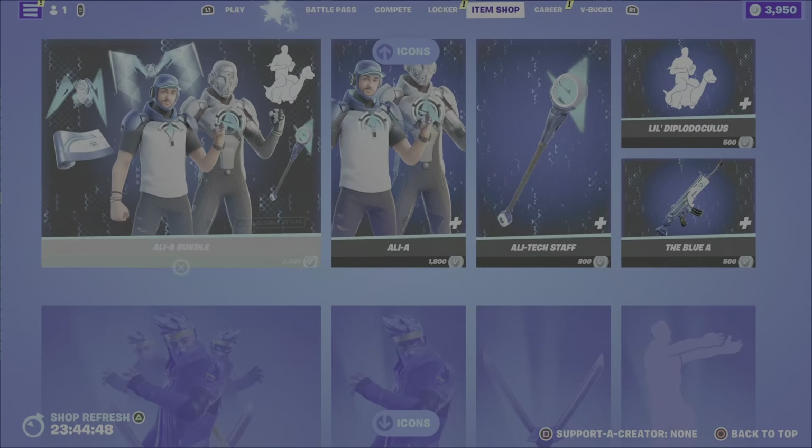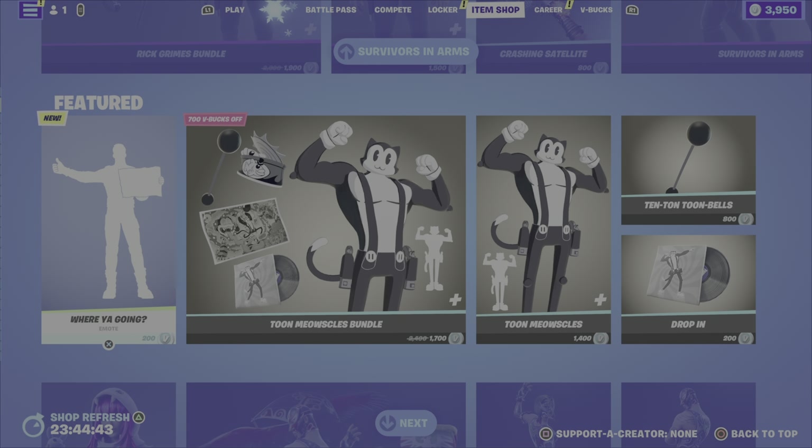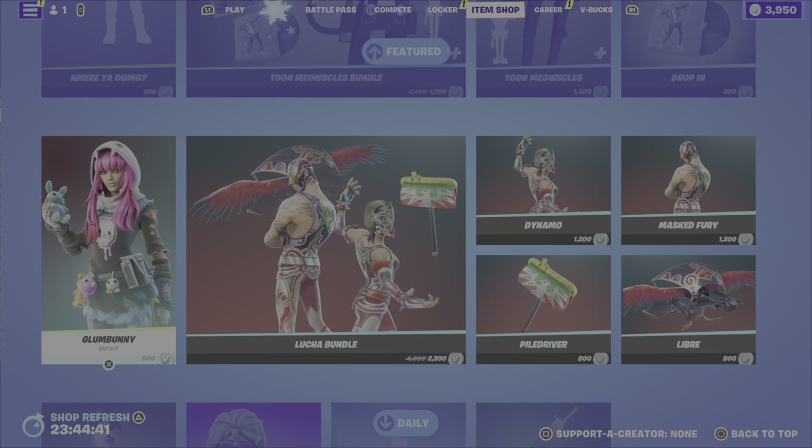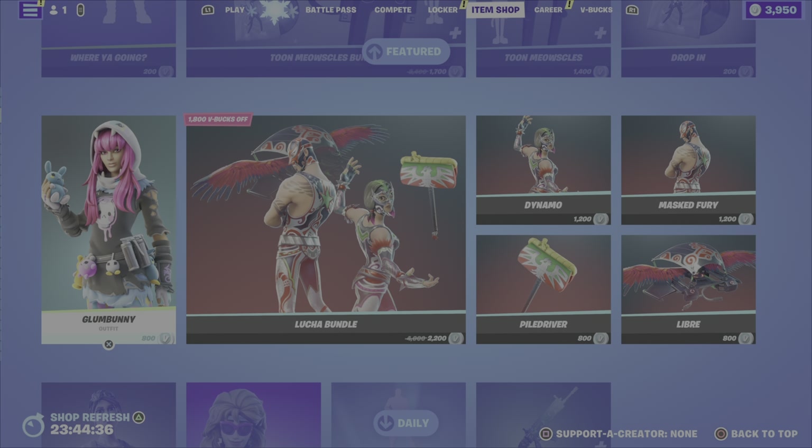In terms of my favorite items from the shop this evening, the Rick Grimes outfit is pretty cool, and I think the Where You Going emote is cool. And then we've got a shoutout from Avery for the Glum Bunny outfit. Comment down below and let me know what your favorite item is, let me know if you're picking up anything from the shop tonight. Please drop a like on the video, and if you haven't already, hit that subscribe button and help me reach the 600 subscriber mark before the new year — I would greatly appreciate your support. Have yourselves a great evening. Until the next video, this is Gamer Dad out.